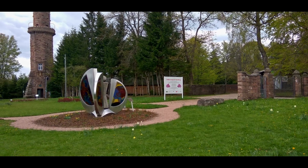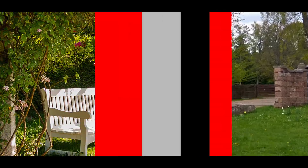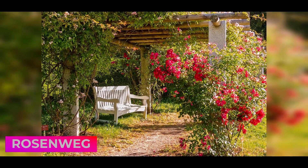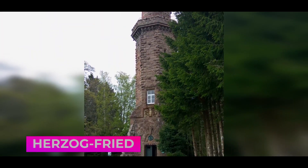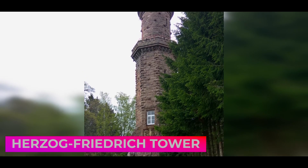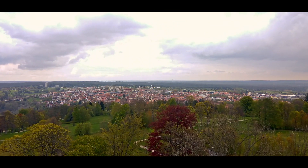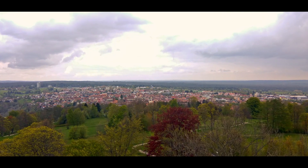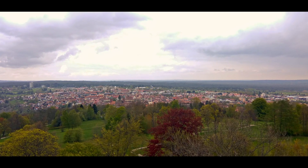From the square we climb a small hill where we find the Rosenweg, the Rose Trail at the highest altitude in Germany, made by the city's own inhabitants, and where the purest air in all of Germany is considered to be breathed. Alongside the Rosenweg, we find the Herzog Friedrich Tower, built in 1899 on the occasion of the 300th anniversary of the city, which you can climb free of charge to its top for a spectacular panoramic view.